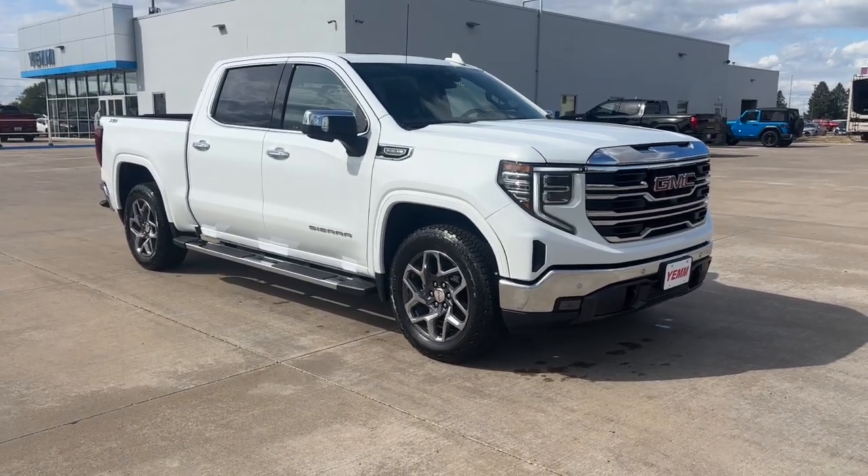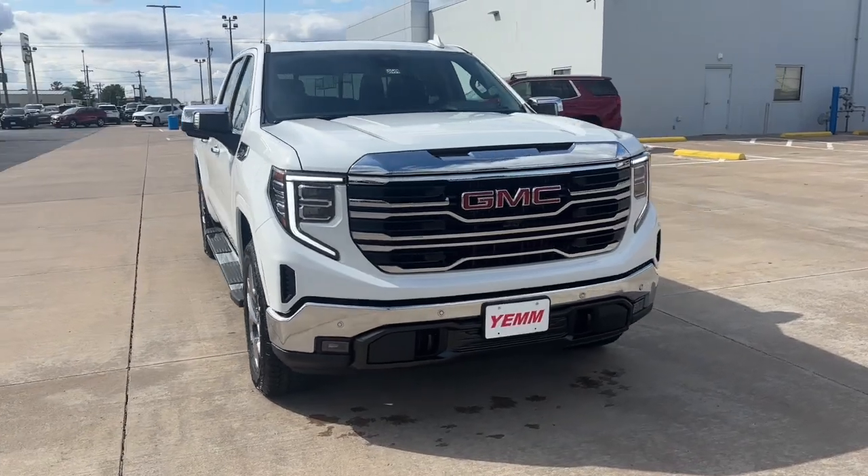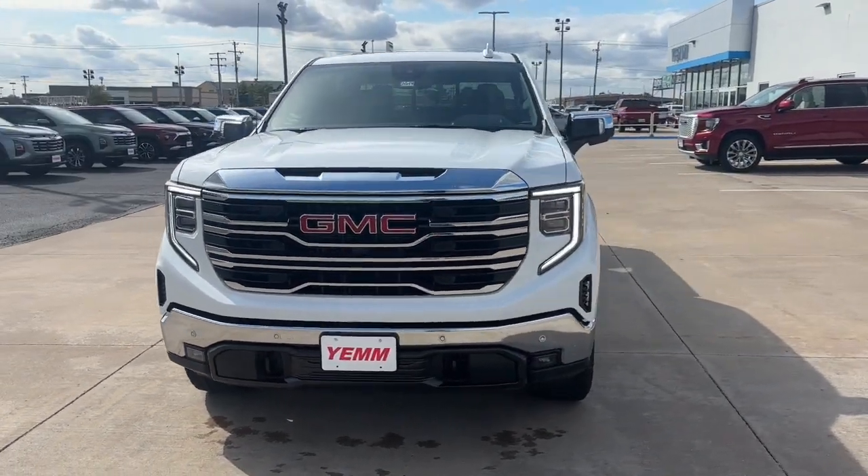Get into a car with value. 2025 GMC Sierra. Take every journey in stride in this capable, well-equipped Sierra.